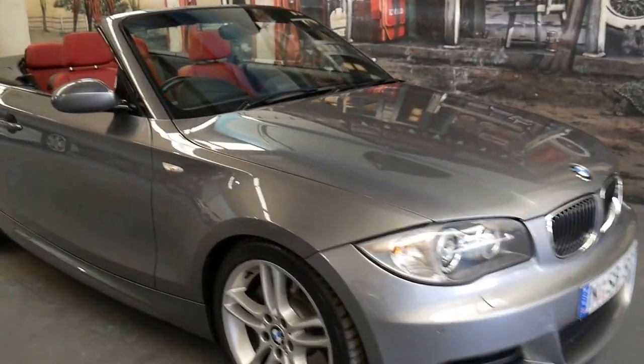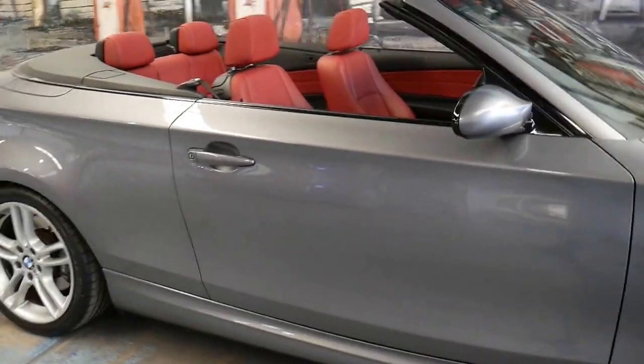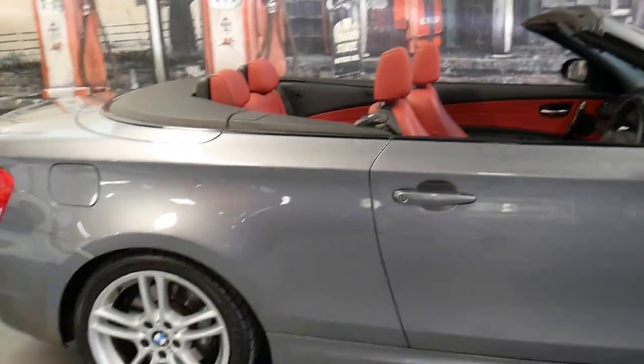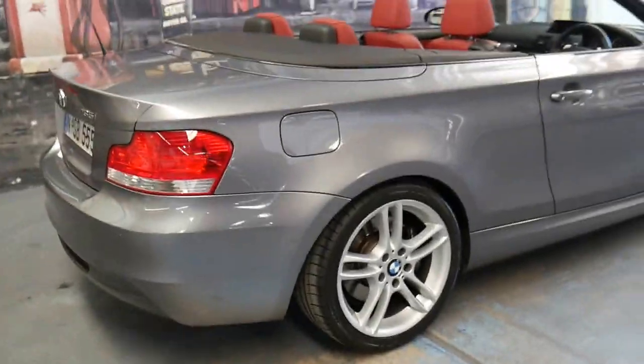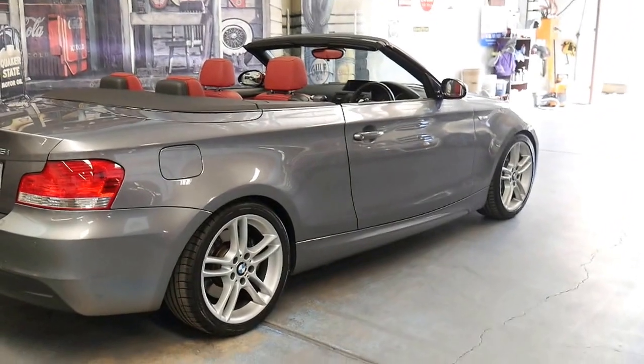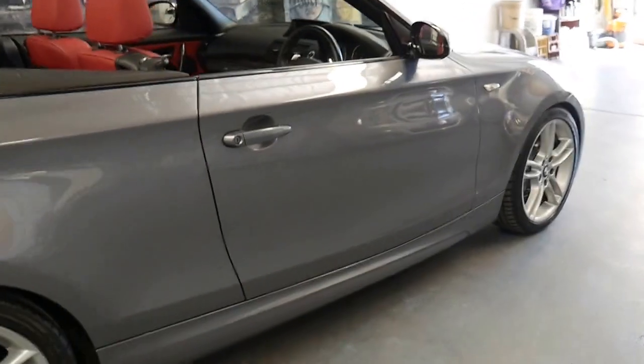This 2009 BMW 135i has done just 79,000 kilometres. It's got a very good service history and it's recently had a major service which includes new brakes.